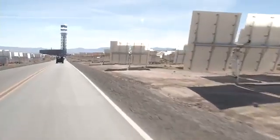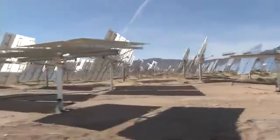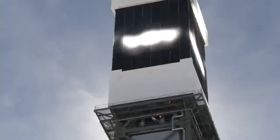This site is four times the size of Central Park and takes up 3,500 acres. As of the grand opening on Thursday, Ivanpah is the world's largest thermal solar plant.